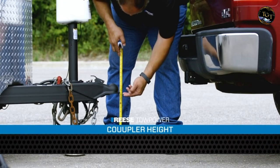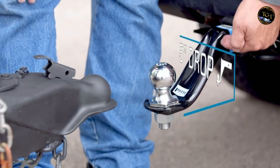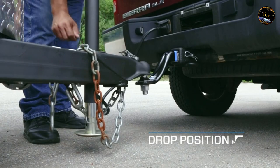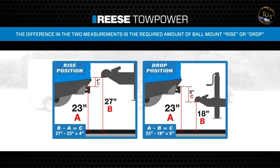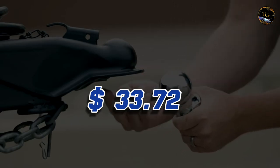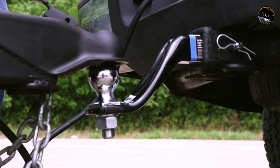The shank's versatile design fits most receiver tubes, offering compatibility with various vehicles. With the easy-to-use coupler, hitching and unhitching become quick and straightforward tasks. Whether you're hauling trailers for work or recreation, the Reese Tow Power Starter Kit delivers the dependability you need. Priced affordably at $33.72, it represents a smart investment for those seeking quality and convenience in their towing equipment.